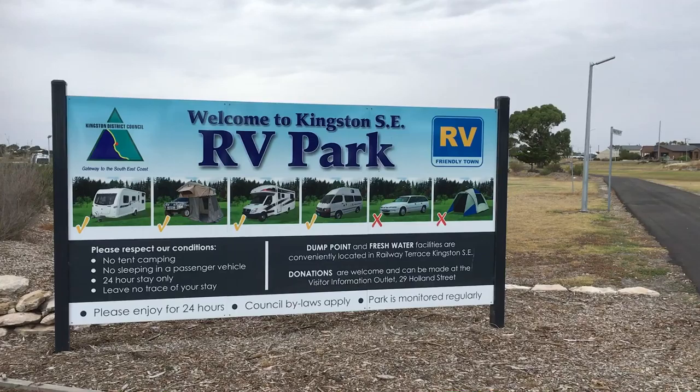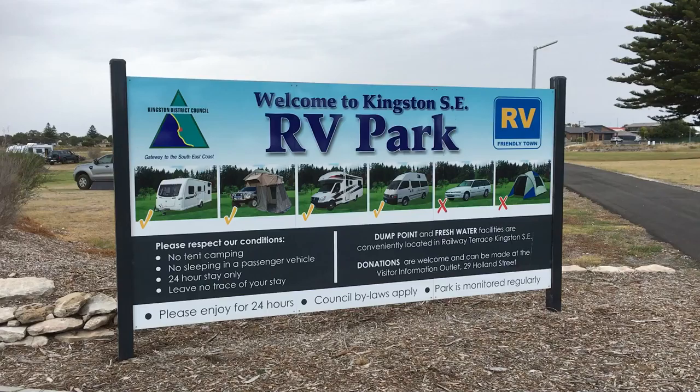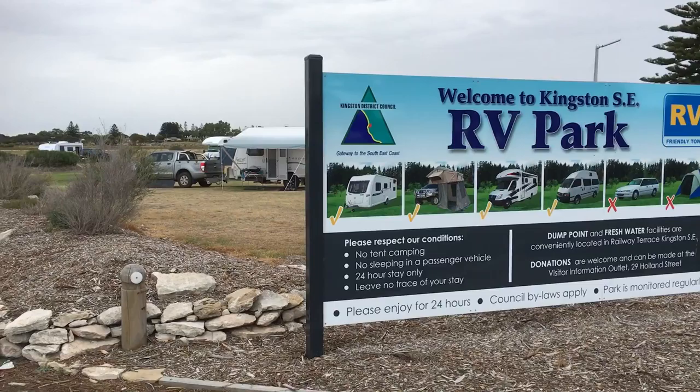Hello everybody, we're coming to you from Kingston SE and we're staying here at the RV park in town. There are some places we're finding do these RV parks really well, and Portland on the western side of the Great Ocean Road in Victoria is one of those locations. And Kingston certainly looks to be another.